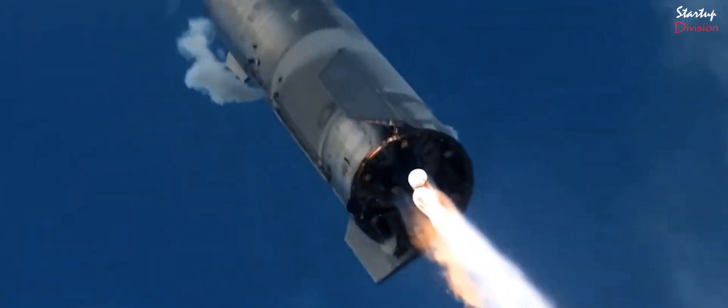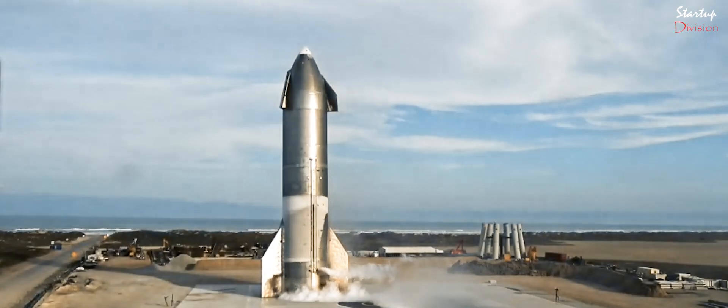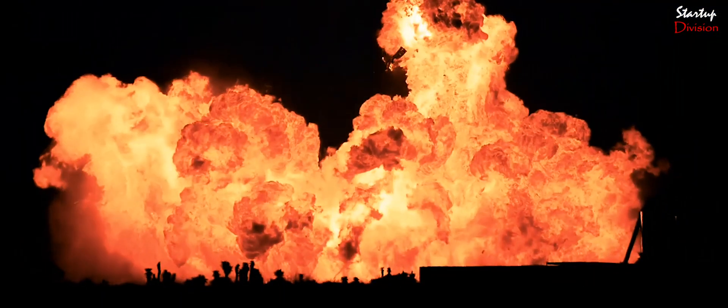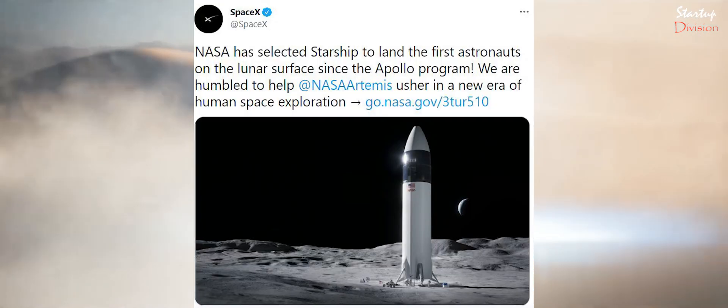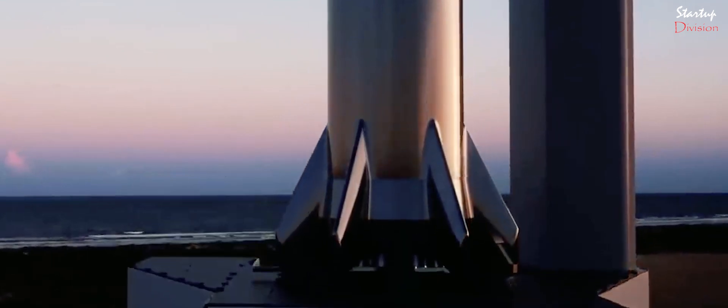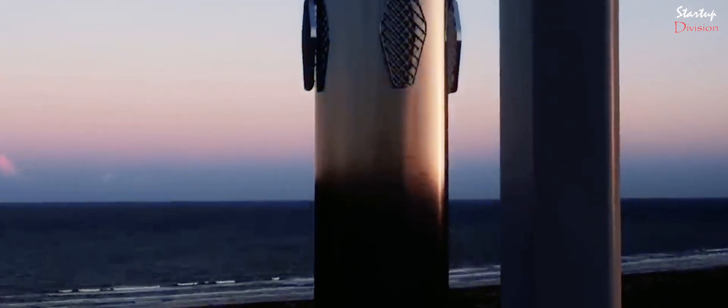SN9 tried another 10-kilometer flight test but exploded as one of the Raptor engines failed to ignite. SN10 for the first time completed landing Starship fully intact after a 10-kilometer flight. However, unexpected low thrust caused a hard landing, shattering the oxygen and methane tanks and resulting in the explosion of SN10 on landing. NASA recently selected SpaceX's Starship for its Artemis program to send humans to the moon, with a $2.89 billion contract to carry the next American astronauts to the lunar surface. With the success of SN10, Musk is a step closer to making humans multi-planetary.